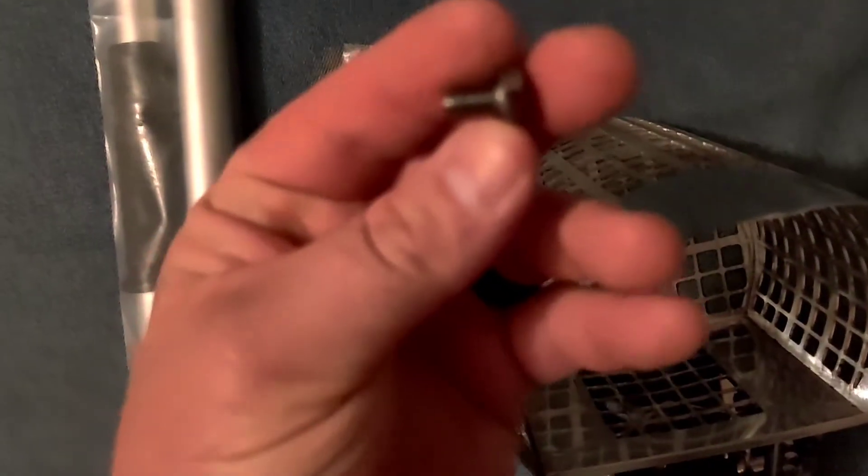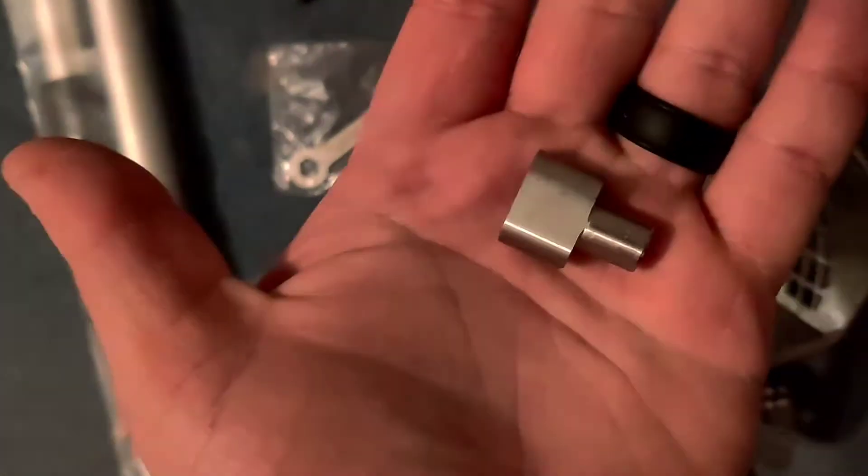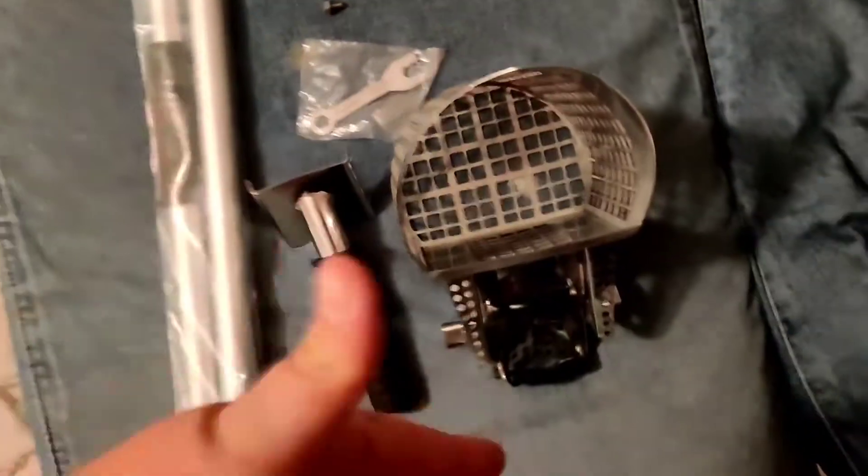Alright, so this here is what was in the box. It is the sand scoop, which is a pretty decent size in my opinion. It came with this little Nokta Makro wrench, a screw, and what looks like some kind of wing nut or something. Anyway, I'm gonna put it together and show you guys.